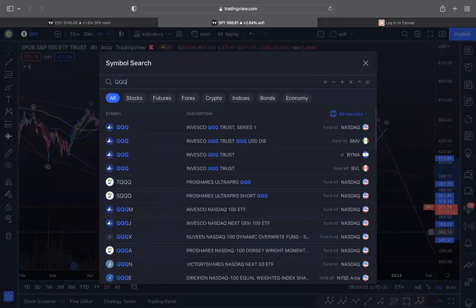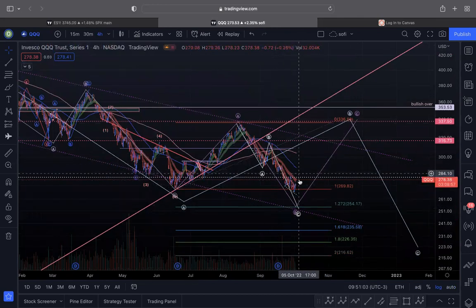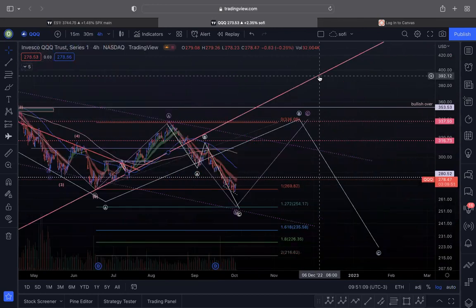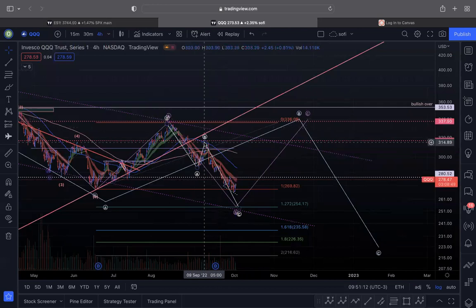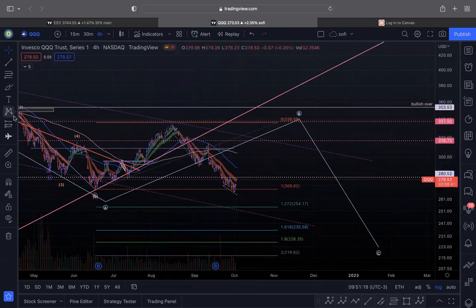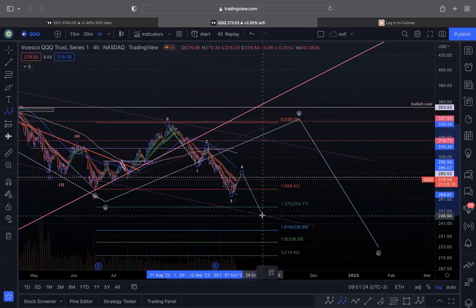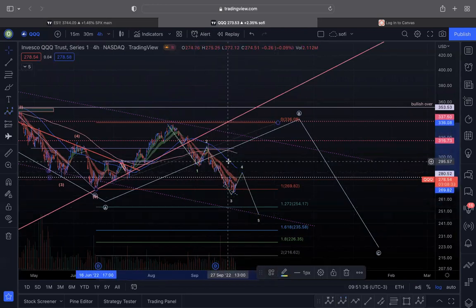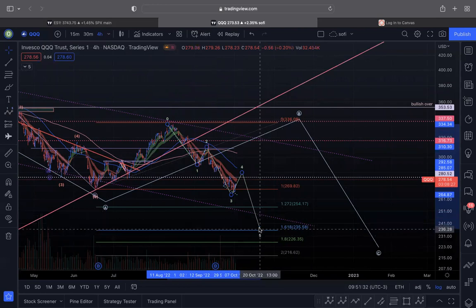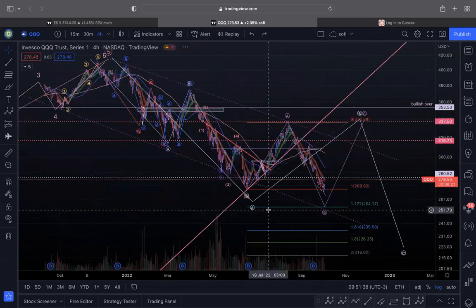I'm looking for that tag on SPY and on QQQ, where this is your 1, 2, your 3, 4, your fifth wave into the 1.272 fib with the C wave higher. This is the bull case. Even in the bear case, you can clearly see this is your 1, 2, wave 3, wave 4, with wave 5 lower. The bear case points to much deeper numbers — probably the 240s on QQQ — while the bull case would see momentum stall around 254.